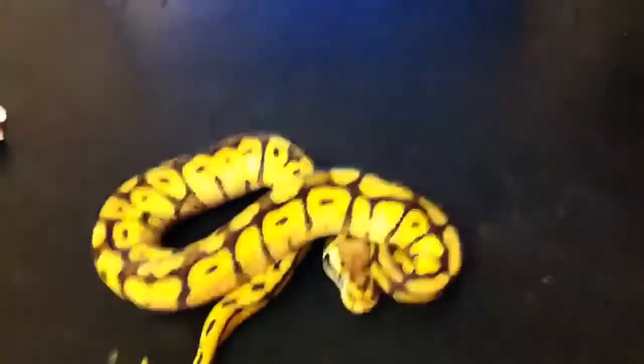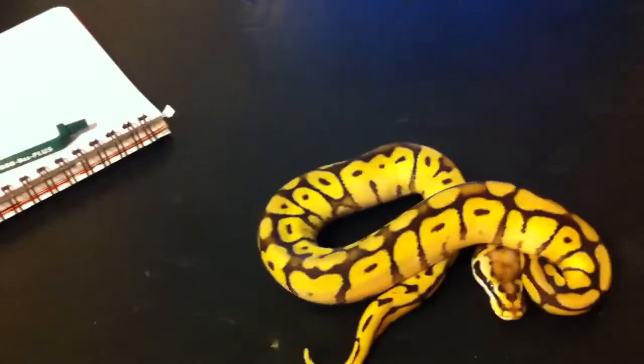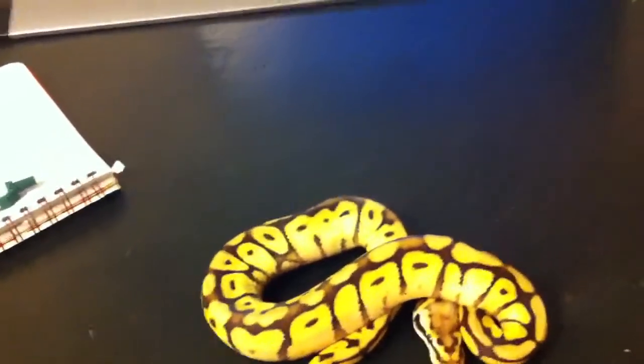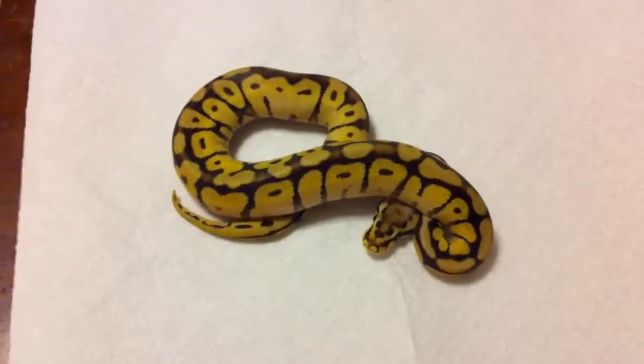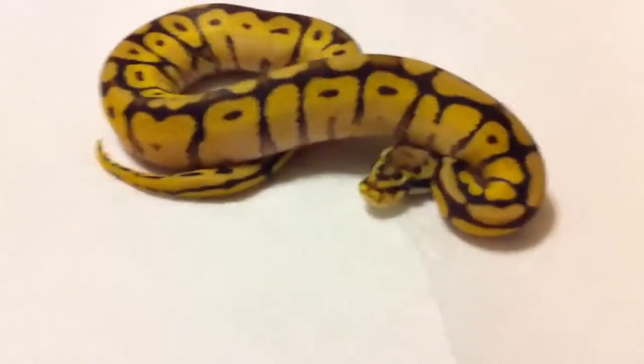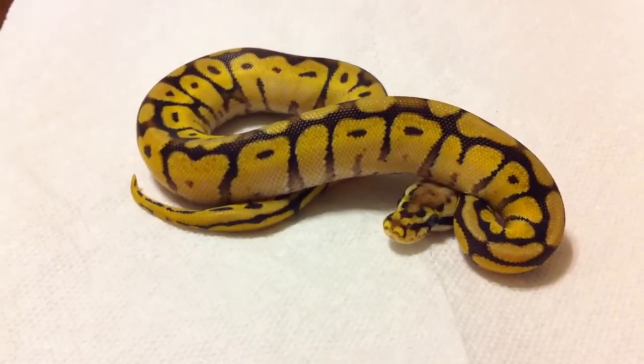I wanted to do a real quick update on this little guy here. For some reason my lights in this room — I'm in my office — they never do the animal really any justice. But this is our little Bumblebee Mojave that we hatched out some months back. I think it was back in July.